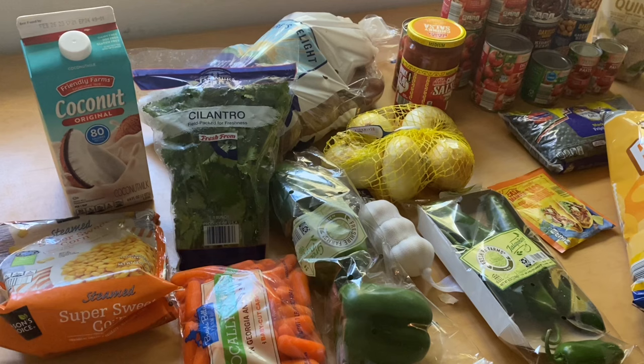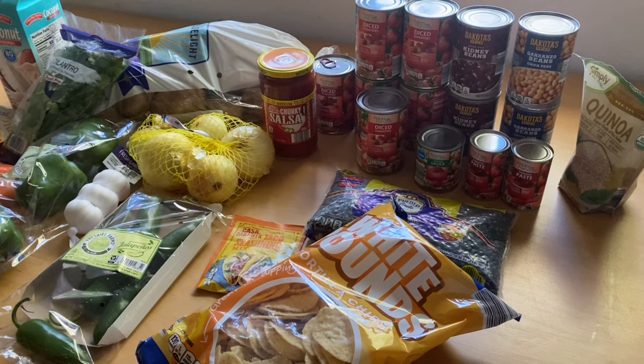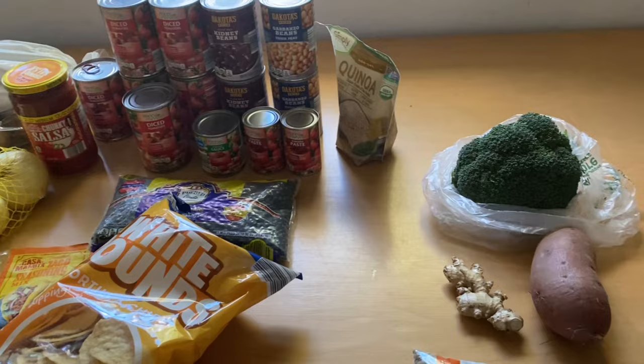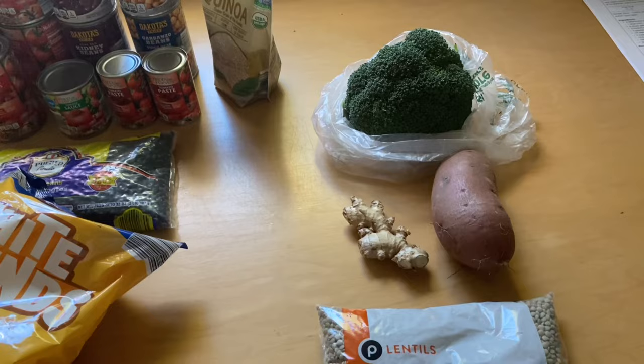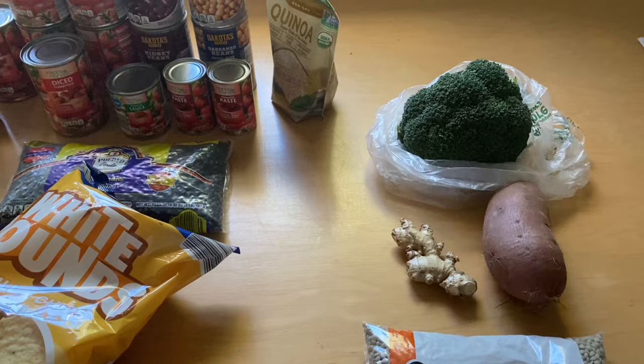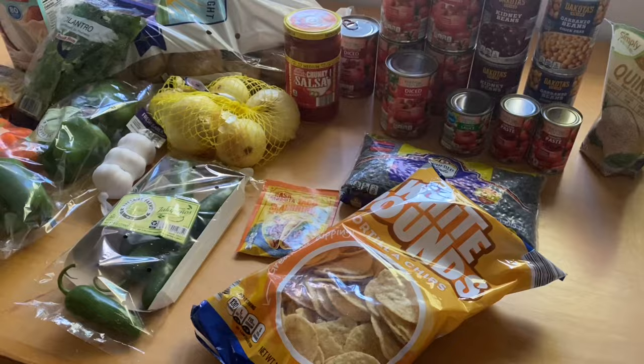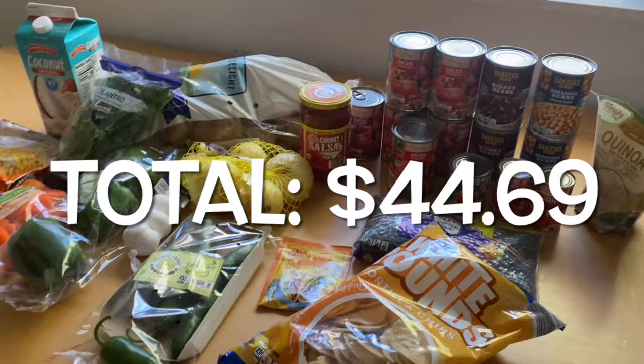So here is everything that I got for our meals this week. Everything in this area I got at Aldi's — I ended up getting almost everything there. These three things were the only things I got at the market, and I had to run by Publix to get lentils because nowhere else had them. The lentils were $1.33 at Publix, the three items at the market were $3 and some change, and I spent $39.73 at Aldi's.